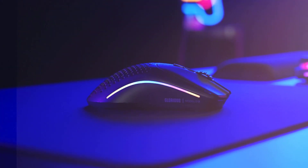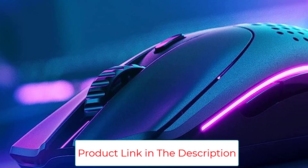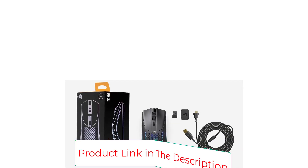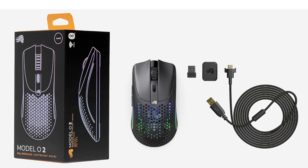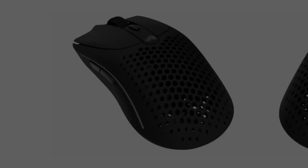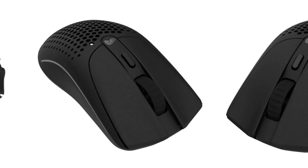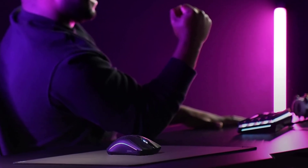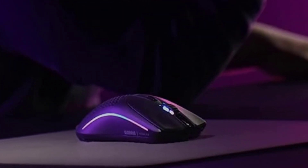We've found the perforated mesh shell design of some ultralight mice to feel awkward or uncomfortable, but the Model OV2 Wireless feels incredible in hand, with the mouse's holes actually lending to breathability during long sessions. The mouse also has a very premium feel, with smooth gliding feet and highly accurate tracking that makes for a very reliable companion in competitive games like first-person shooters. Ultralight mice aren't for everyone, but gamers who crave the speed benefits that a lighter build can provide should have the Glorious Model OV2 at the top of their list. Glorious also offers a wired model that weighs even less if you don't mind being tethered with a cable.